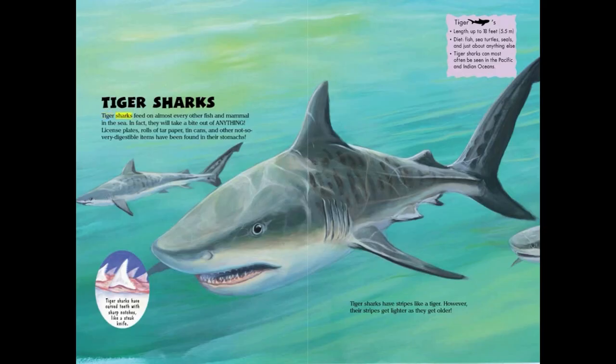Tiger sharks feed on almost every other fish and mammal in the sea — in fact, they will take a bite out of anything. License plates, rolls of tar paper, tin cans, and other not-so-digestible items have been found in their stomachs. Tiger sharks have curved teeth with sharp notches, like a steak knife.